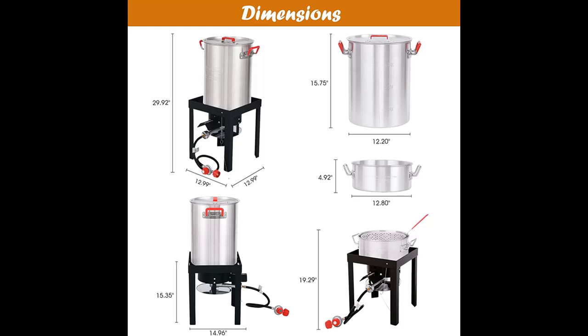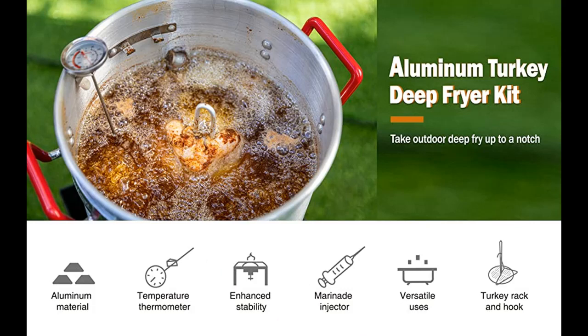Heavy duty stand — the metal frame with fully welded construction provides strength and stability for high-heat cooking and durability for long use.